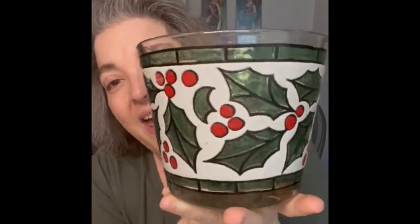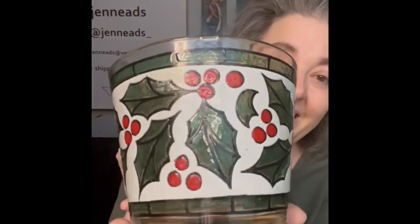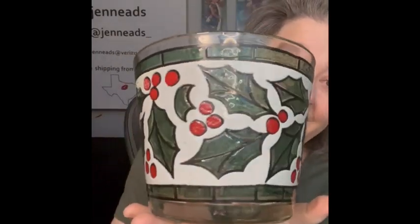The next item is technically an ice bucket. It is holly and berries and it's supposed to look like stained glass. I loved the look of it — I thought this would be so cool to use as a serving piece or to put Christmas cards in it. Beautiful colors as well, so I am bringing that.